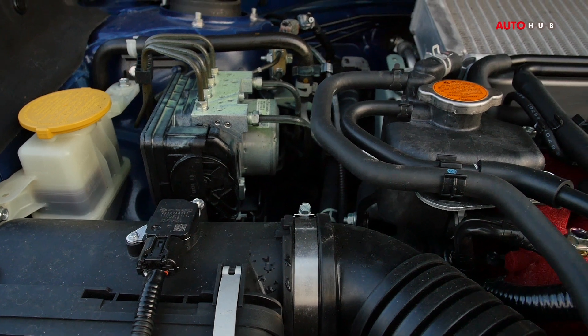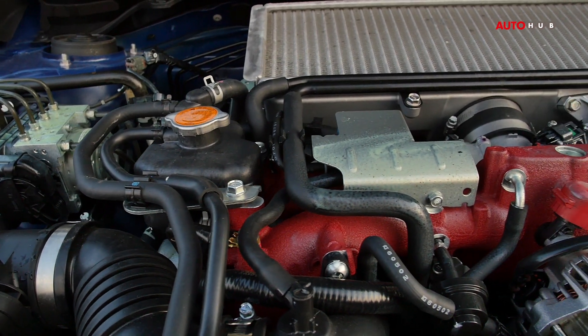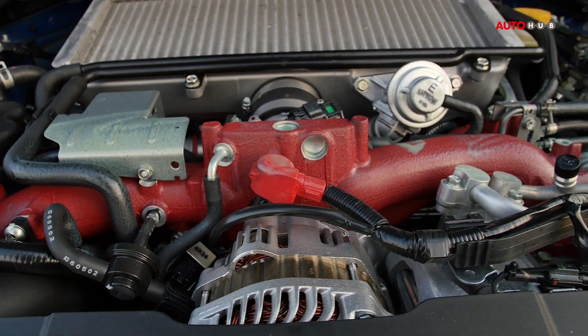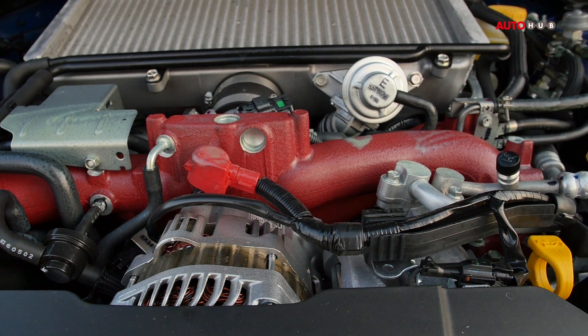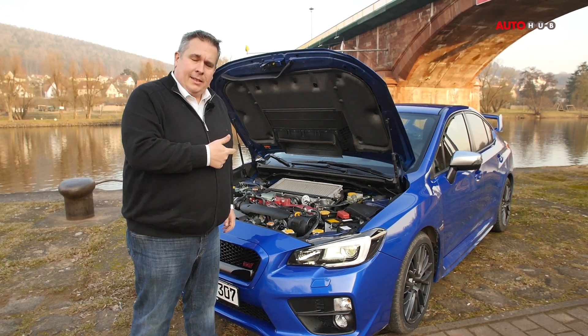Ein zweieinhalb Liter Vierzylinder Boxermotor. Und Subaru – ganz nebenbei – ist der weltgrößte Hersteller für Allradfahrzeuge, was vielleicht auch nicht jeder weiß. Subaru ist damit einer von aktuell zwei Automobilherstellern, die noch Boxermotoren bauen: Porsche und Subaru.